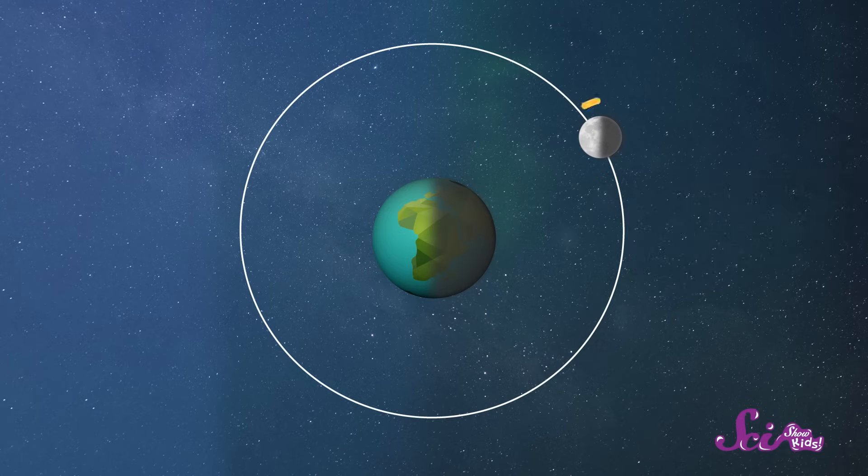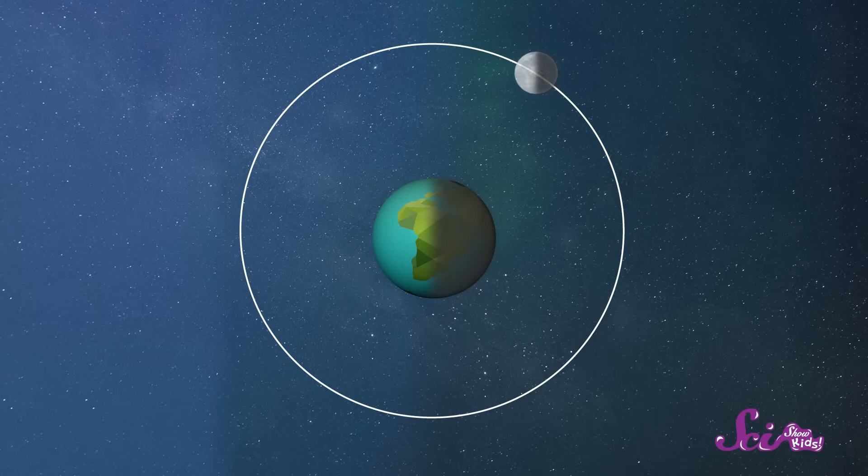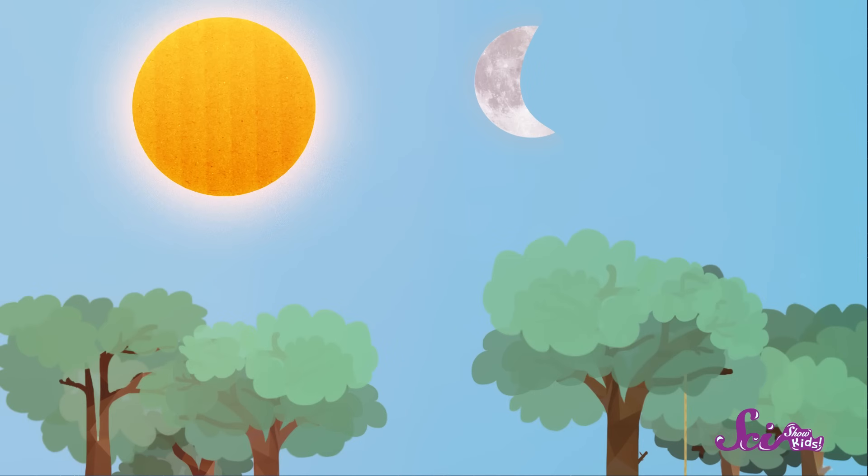Just like the Earth, the sun only lights half of the moon at a time. And since the Earth is spinning and the moon is orbiting, we see that lit-up half of the moon in different parts of the sky and at different times of the month. Sometimes the lit-up side of the moon is facing the nighttime side of Earth, so people there can see the moon in their night sky. But as the moon slowly moves in its orbit day by day, it swings around so that more of its lighted half is facing the daytime side of Earth — and when that happens, we can see the moon during the day.